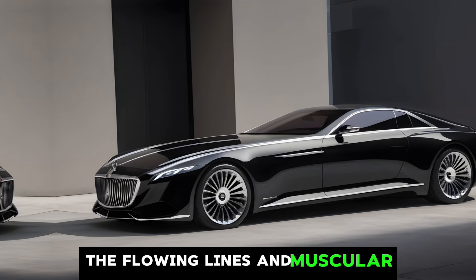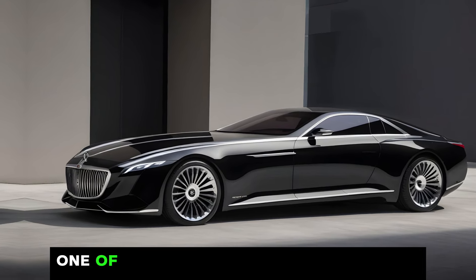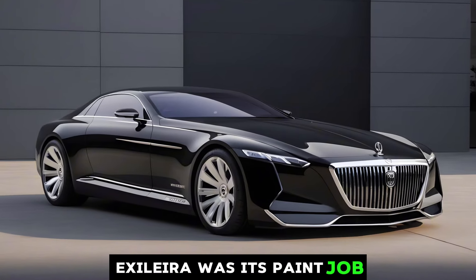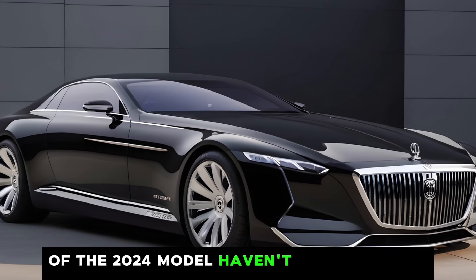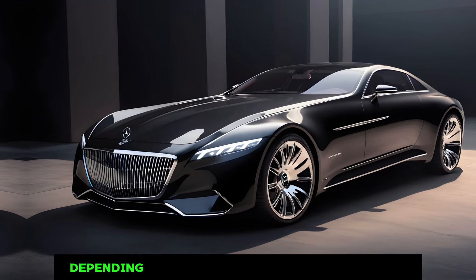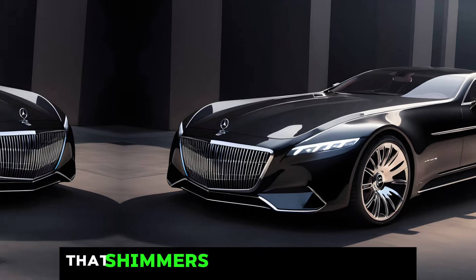The flowing lines and muscular haunches hint at the power lurking beneath the hood. One of the most talked-about aspects of the original Exelero was its paint job. While the exact details of the 2024 model haven't been revealed yet, rumors suggest a stunning multi-coat finish that changes color depending on the light.